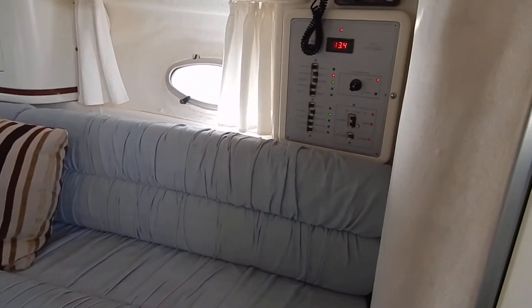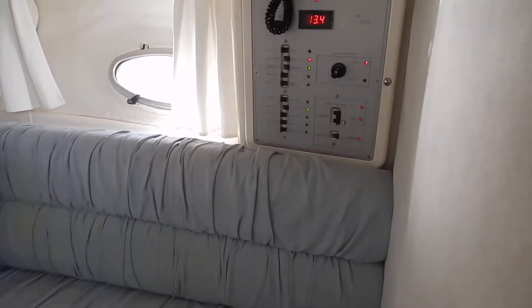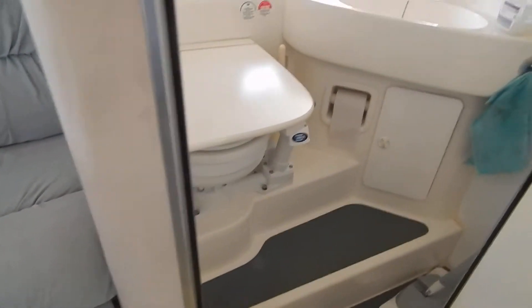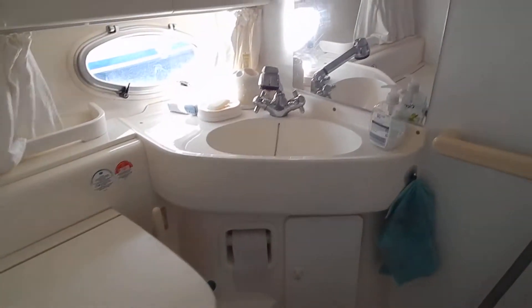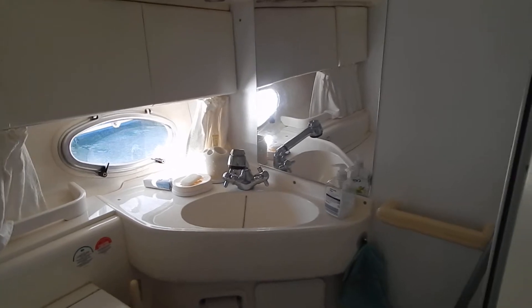Nice comfortable cabin here, saloon — that dinette transforms into a big double, 180 by 190. Manual heads, good spacious heads, with ventilation from an opening porthole and hot and cold shower.